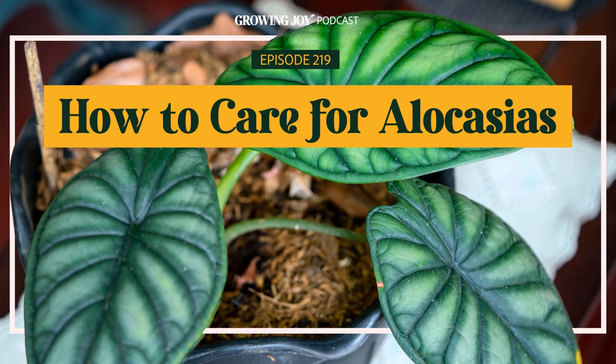Welcome to the Growing Joy with Plants podcast, where we not only learn how to care for plants successfully, but how to simply and affordably use our plant babies to cultivate more joy in our lives. I'm Maria, former plant killer turned happy plant lady, author of Growing Joy: The Plant Lover's Guide to Cultivating Happiness, speaker, podcaster, and most importantly, your new best plant friend.